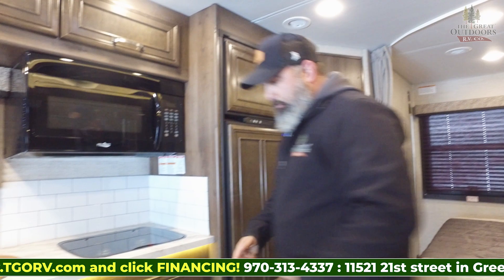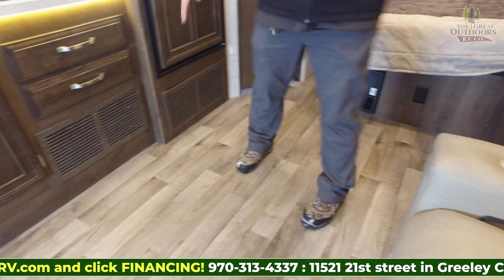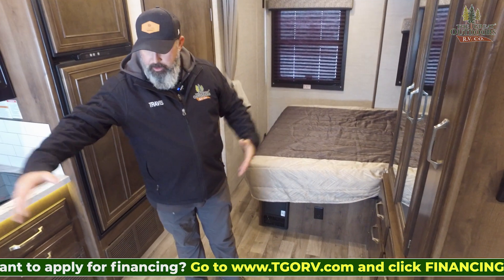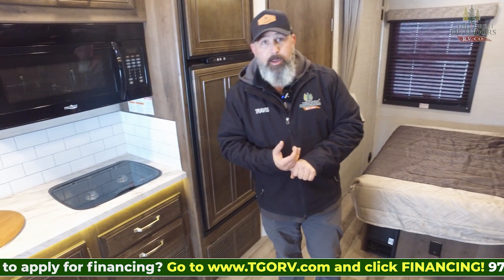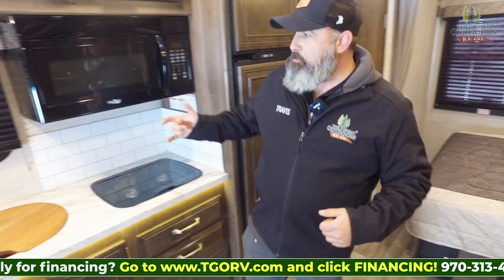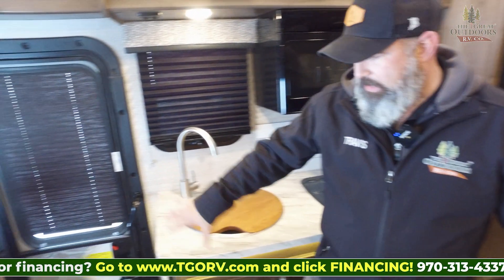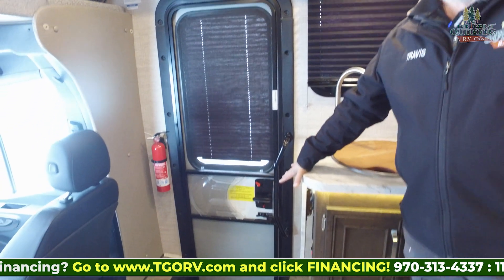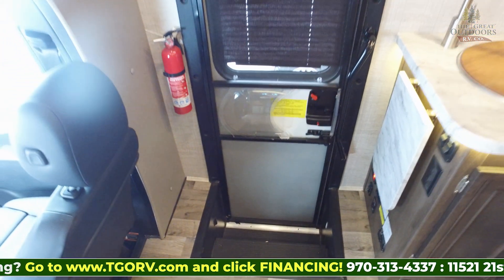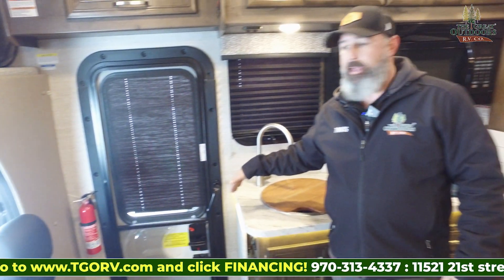Plenty of floor space here with the slide-out. This is a full wall slide, so it gives you a lot of versatility as far as moving around in here. Again, not a big coach, but it provides a lot of space. You've got your entry door with steps — those are nice and big, so they're not hard to get up and down. There is an electronic step that comes out automatically when you open that door so you can get down that last little bit.